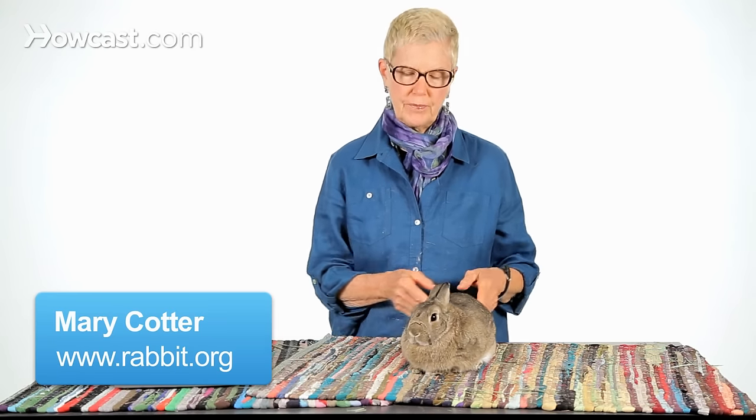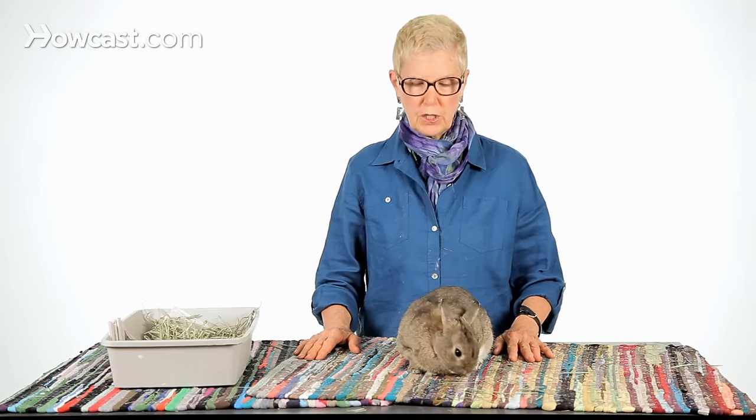What do we do about rabbit gas pain? This is not an unusual phenomenon, especially if the rabbit has access to things he shouldn't be eating, or too much of what he should be eating. You can get a rabbit who's gassy.